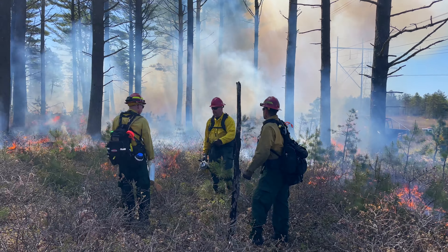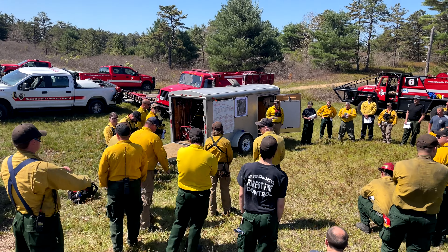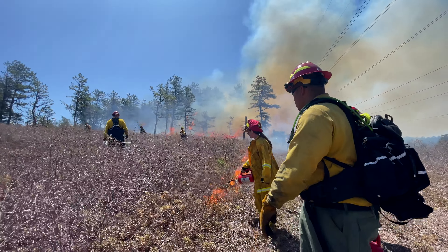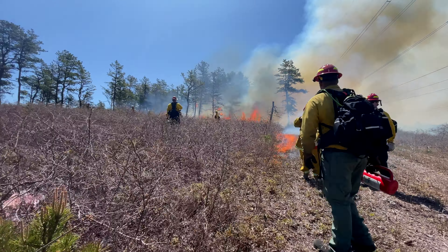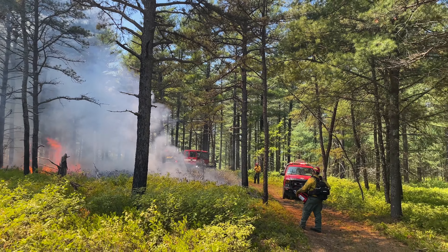The next benefit is that it allows for a live fire training platform. Today we have a couple of new DCR firefighters and six firefighters from Plymouth Fire with two of their engines. Every time they get out here and get a chance to burn with us, they're learning something. We're building capacity in wildfire suppression techniques, and it's always a win-win for us when fire season hits and we're responding to wildfires.